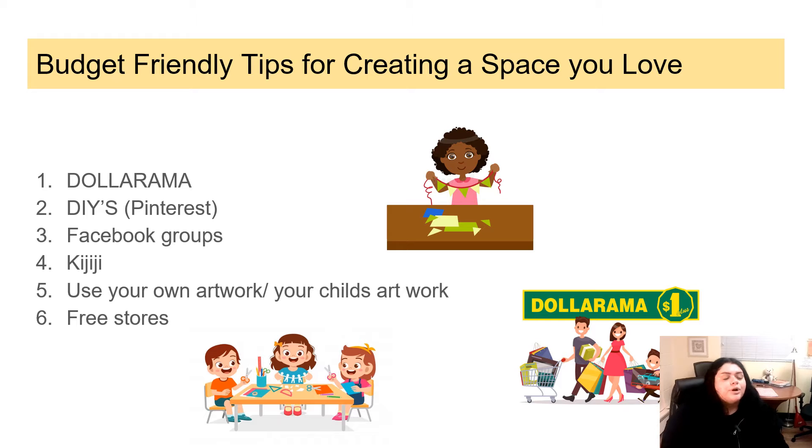Pinterest also has some great DIYs — you can do some DIY artwork, hang that up, hang up some of your kids' artwork, and just make it a home and make it unique to your own. Facebook groups and Kijiji have great affordable options. Facebook groups have buy-and-sell groups, and there are even groups that offer free stuff where people post things they don't want anymore and give them away for free. There are also free store options — a quick Google search will show you some near you.